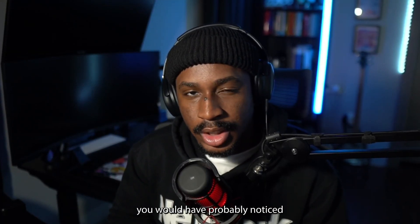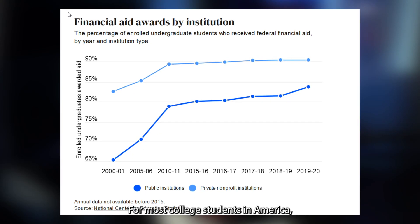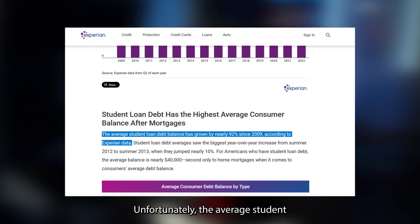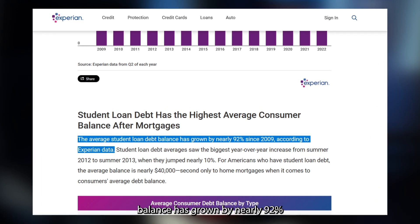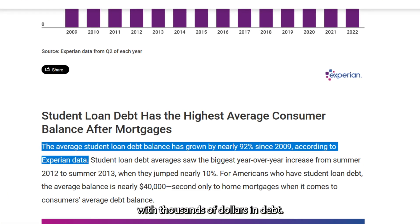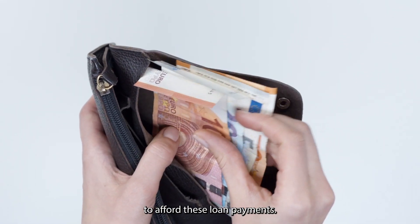If you've been watching the news recently, you would have probably noticed that the process for student loan forgiveness has been frozen. For most college students in America, college is only accessible with the use of either financial aid or student loans. Unfortunately, the average student loan debt balance has grown by nearly 92% since 2009, and more students are graduating college with thousands of dollars in debt. What's even worse is the fact that some of these degrees do not end up guaranteeing a job that is high-paying enough to afford these loan payments.